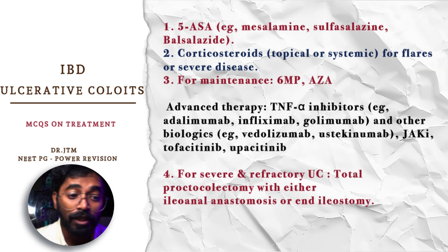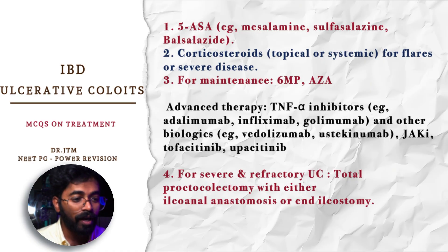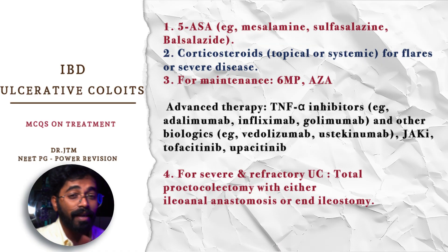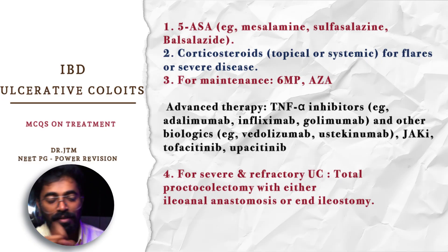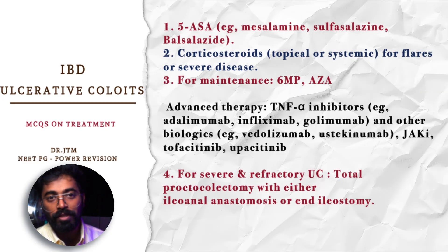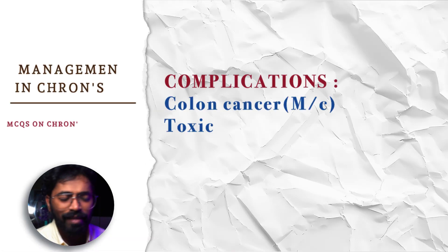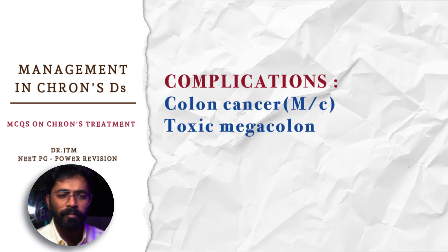For severe and refractive ulcerative colitis, the surgery that can be done — this is an MCQ that has been asked — is total proctocolectomy with either ileo-anal anastomosis or end ileostomy. The most common complication is colon cancer. Toxic megacolon is also a complication.